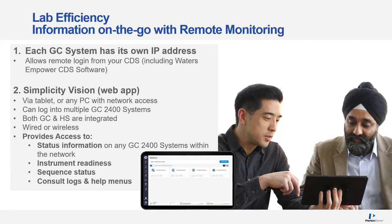From a single tablet, you could log into multiple 2400 systems. Both the GC and the HS are integrated in a single workflow within the software, and the tablet can operate either wired or wireless, whatever your organization and IT department will allow. Simplicity Vision gives you access to instrument status, readiness, and sequence status. Imagine receiving a notification that your analysis is complete while you're in a meeting, or sharing instrument availability information with a colleague — it allows you to manage your laboratory and time more efficiently.